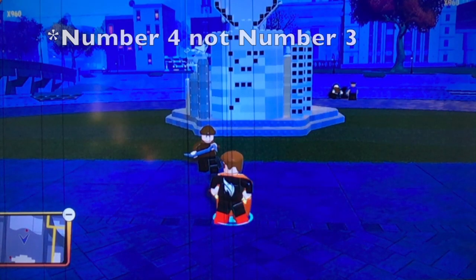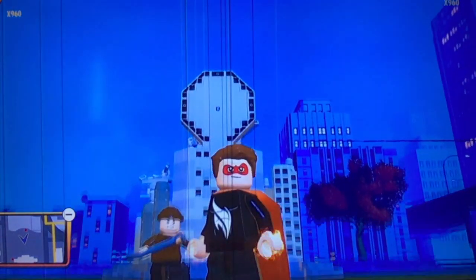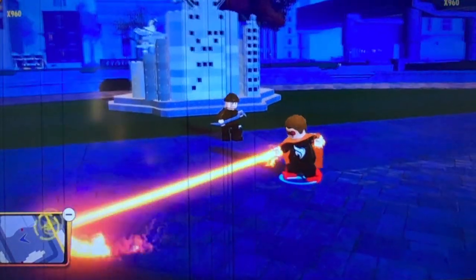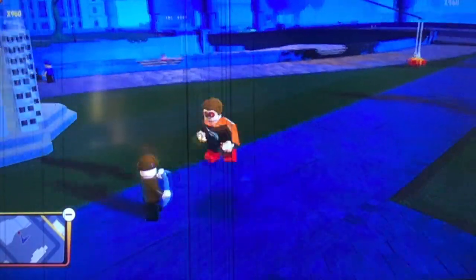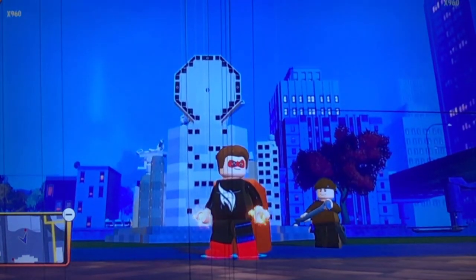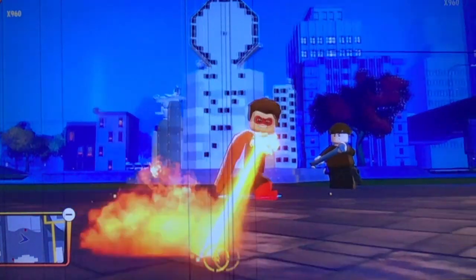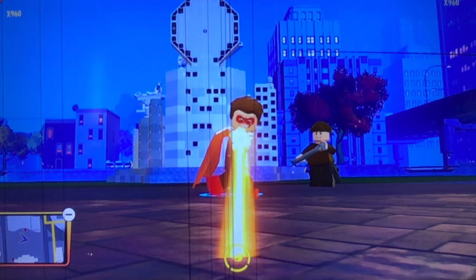Next up, we have Phyronic. He just looks really cool too. He's a fire super and he's one of the better ones because he can fly and do a lot of things. I just think he's really cool — he has a cool name, Phyronic. So that is number 4 on my list.